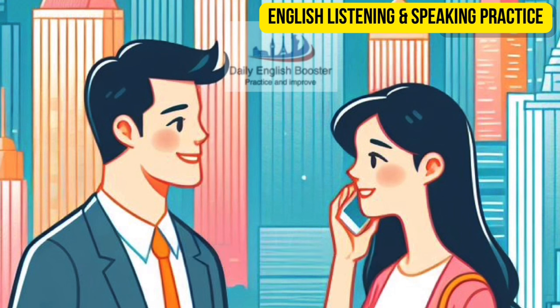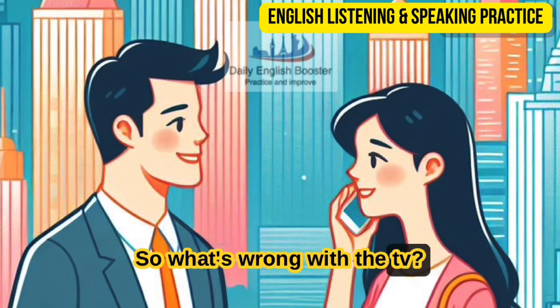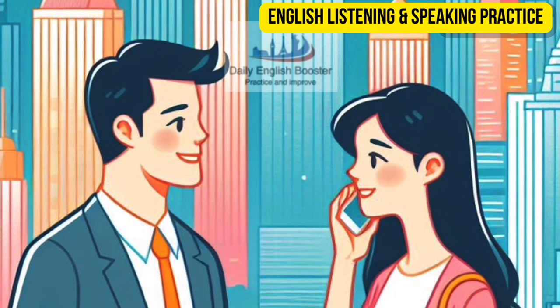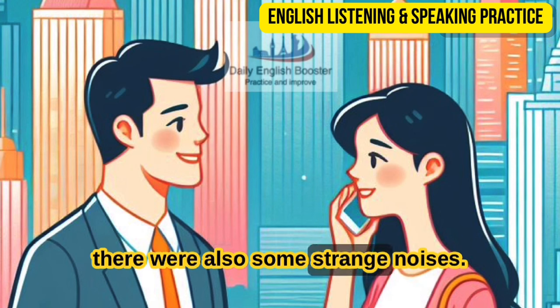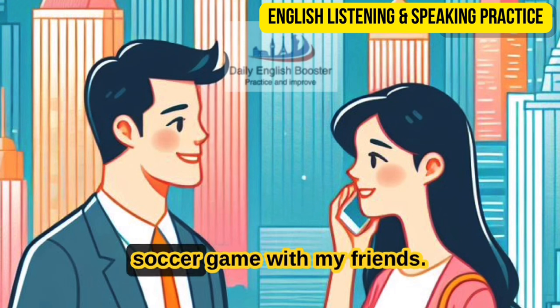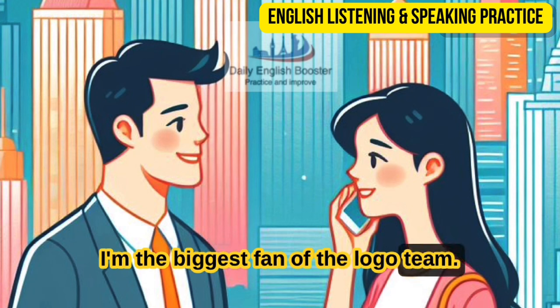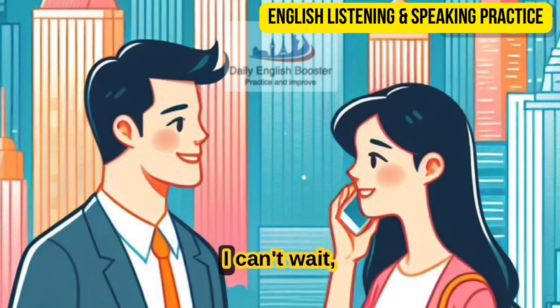Thanks so much for coming — I had been calling repair places all morning, but no one had time. So what's wrong with the TV? Well, I was enjoying my popcorn while I was watching my favorite TV show, and just at the interesting part, the TV suddenly stopped working. Was it making any strange noises? Yes, there were also some strange noises, and it was showing funny colors for a few minutes, then it just turned off. I planned a little party this evening to watch the soccer game with my friends. Really? Are you a big soccer fan? Yes, I'm the biggest fan of the logo team. I'm a fan too — it means you'll be watching them tonight as well. Of course — I can't wait, actually.